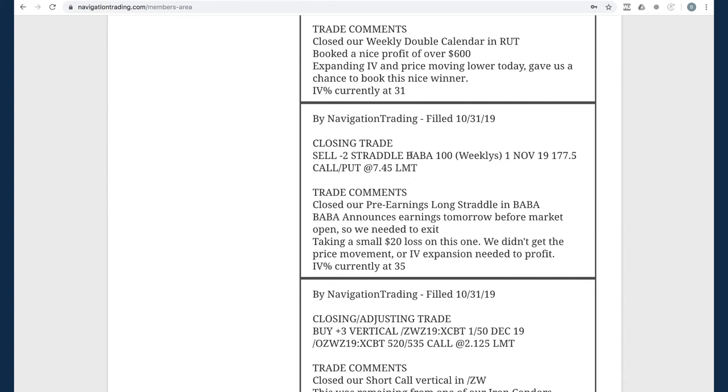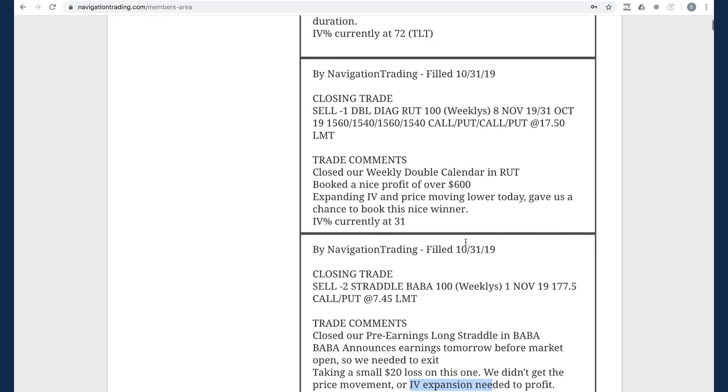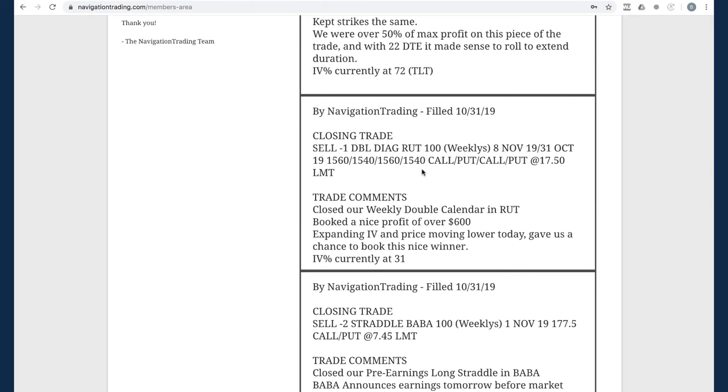Next was closing the BABA trade — that was our pre-earnings long straddle. We ended up taking a small $20 loss. We just didn't quite get the IV expansion we needed, so we're out of that before earnings. Then a closing trade in RUT: we had a weekly double calendar and ended up booking a nice profit of $605. I looked at putting on another weekly double calendar today on Friday but just didn't like the risk-reward, so we're out of our weekly double calendars at this point.